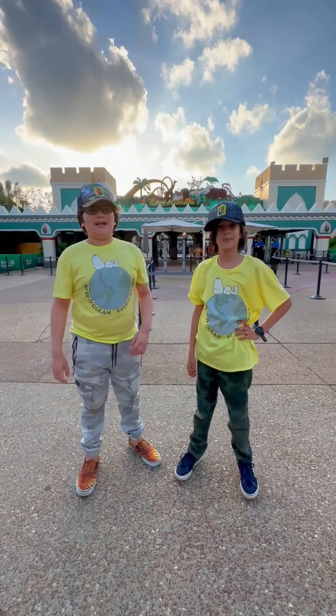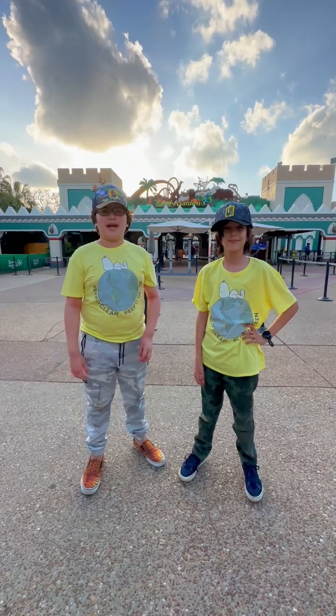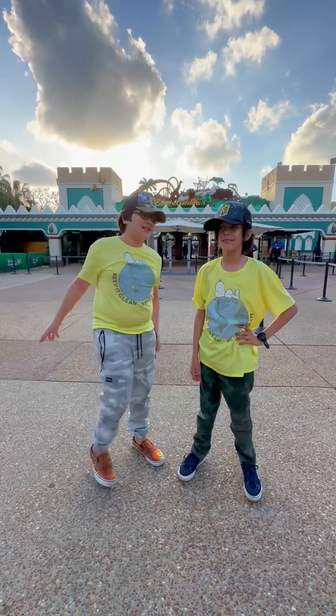Hi everyone, it's me, Aiden, and my brother, Sayside! Hello! And we're here to take some animal portraits at Busch Gardens! Let's go!